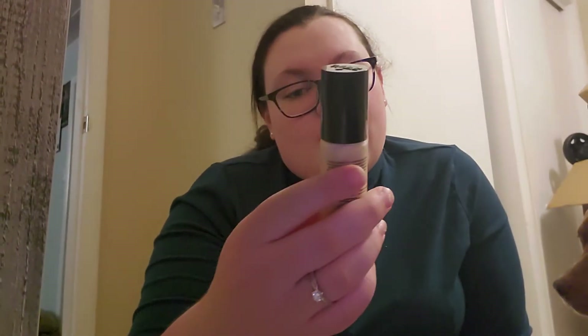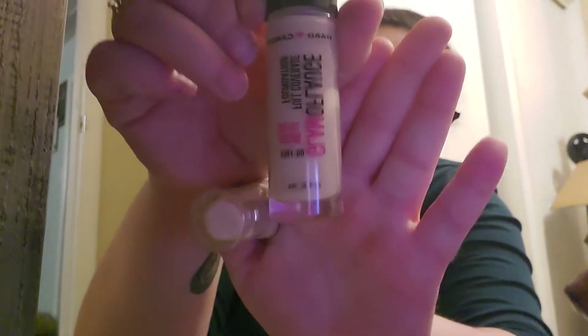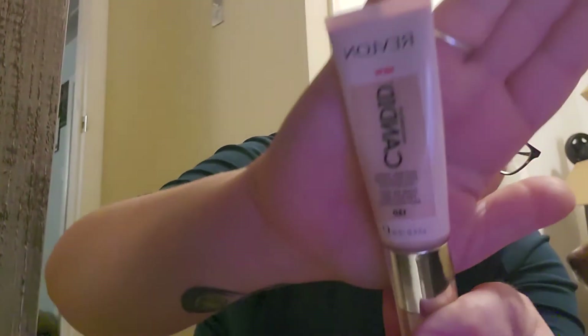This is Hard Candy Glamoflauge 16-hour wear in 1501 Ultra Light — that's the color, it's very white. This is the one that worked so well and matched my skin — I was so happy. It's Revlon Photo Ready Candid in 130. Do you see the color? I love that one.